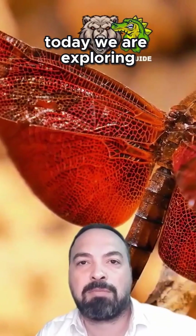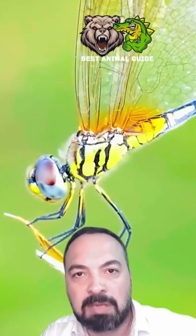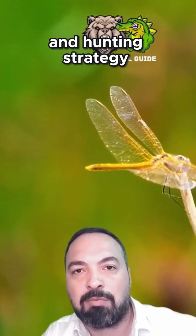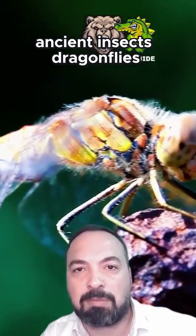Hello Nature Enthusiasts! Today we are exploring the fascinating world of dragonflies, one of evolution's most successful predators. With their elegant wings, incredible flight capabilities and hunting strategy, these creatures are true marvels of aerial engineering. Let's dive into the extraordinary secrets of these ancient insects.